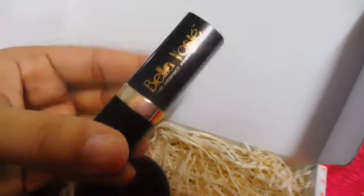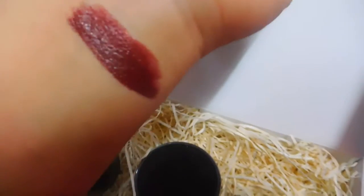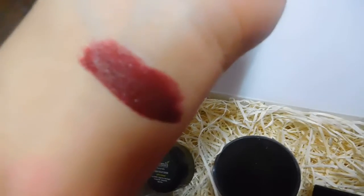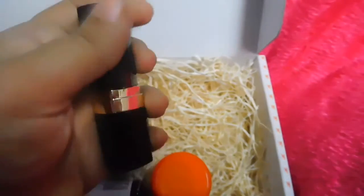The lipstick comes in black packaging in a bullet form. The shade is a dark maroon — absolutely a gorgeous type shade. Let me swatch it for you. This is the swatch of the lipstick — it's a dark maroon shade which is quite good for winters.